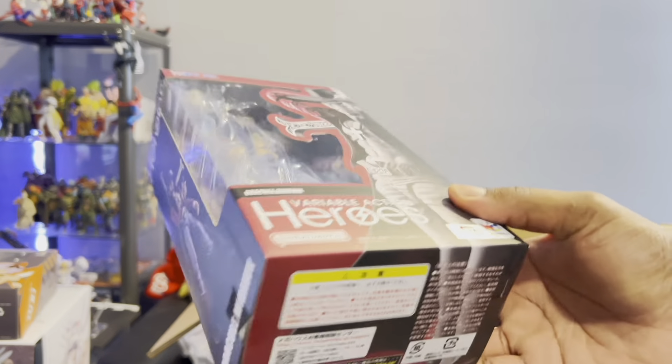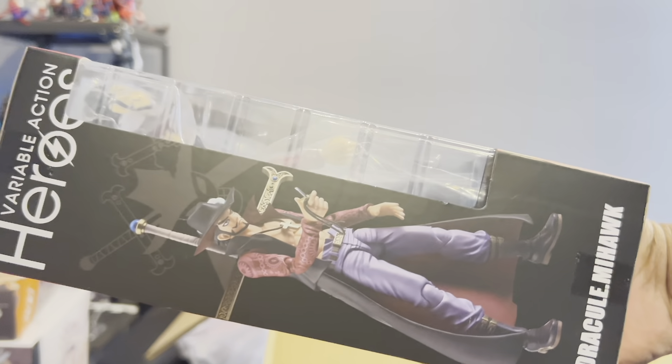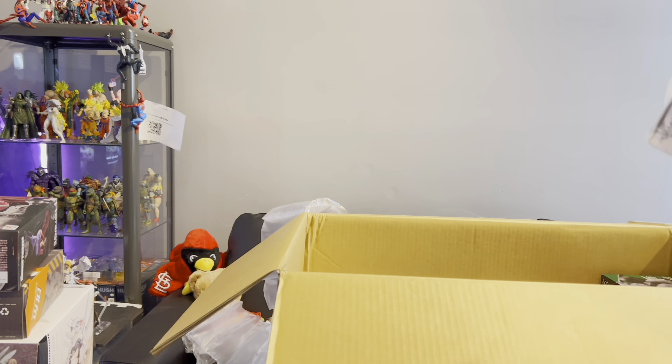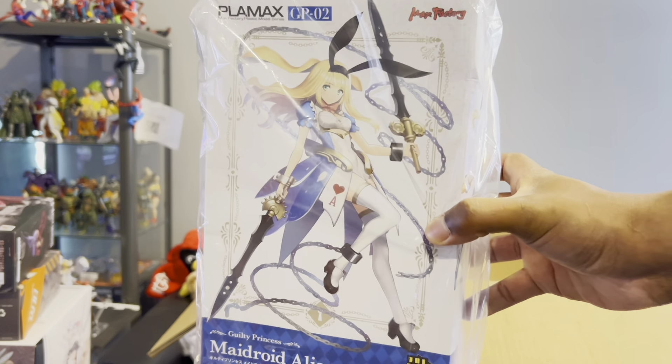Here we have Dracul Mihawk from One Piece — also another Variable Action Heroes figure. That looks pretty damn good. He is a dope character in the anime and I've always wanted him.